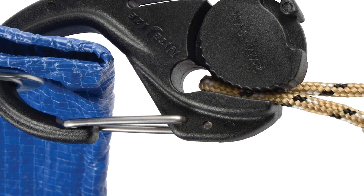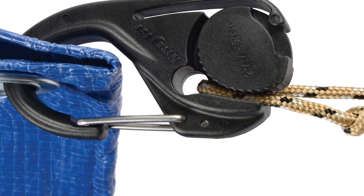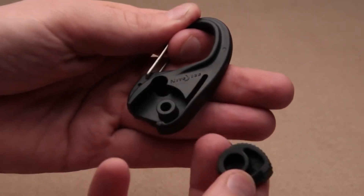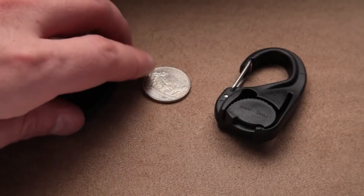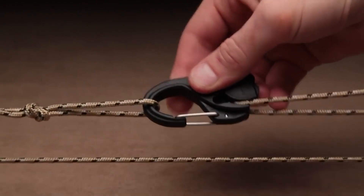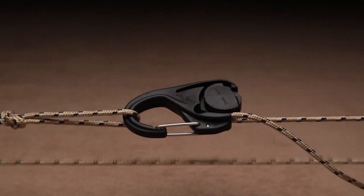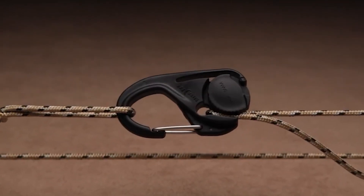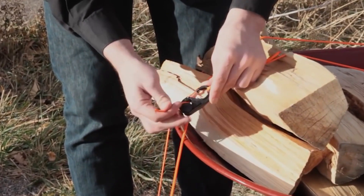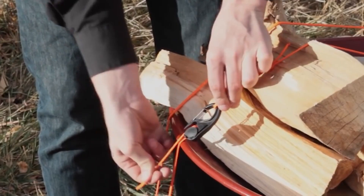Another advantage of the CamJam Cord Tightener is its compact size and lightweight design. It weighs only 1.3 ounces and measures just 2.6 inches by 1.3 inches, making it easy to carry in a backpack or pocket. The tool can also be used with cords and ropes of different sizes, making it a versatile addition to any outdoor or indoor kit.